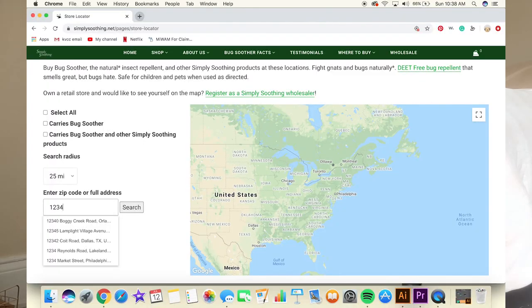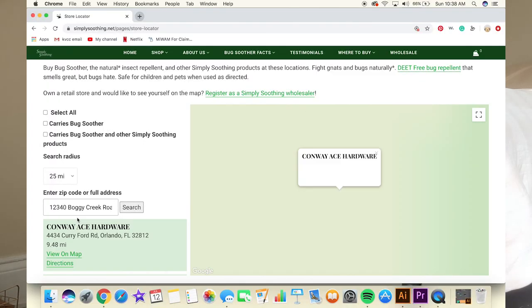You can find it at Dick's Sporting Goods, Walgreens, and Tyson's. There's also a store locator on their website, so if you just type in your zip code you'll be able to see what stores near you carry Bug Soother.